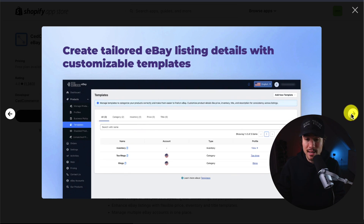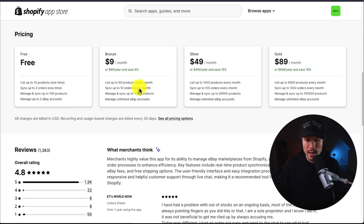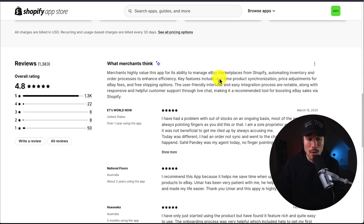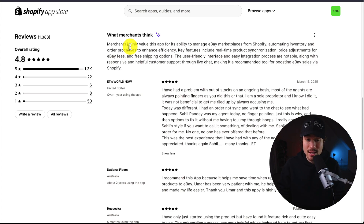This lets you create tailored eBay listing details with customizable templates. In terms of pricing, it's free to start for up to 10 products, syncing up to two orders at a time, and you can manage and sync up to 100 products overall. Paid plans start at $9 a month and go up to $89 a month depending on the number of orders and products. It's sitting at an excellent 4.8 stars with 1,300 five-star reviews. Merchants highly value this app for managing eBay marketplaces from Shopify, automating inventory and order processes, with key features including real-time product synchronization, price adjustments for eBay fees, and free shipping options.